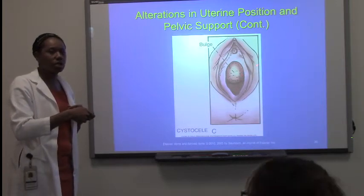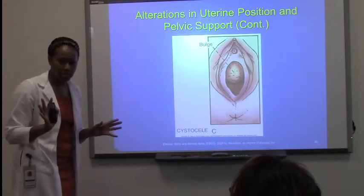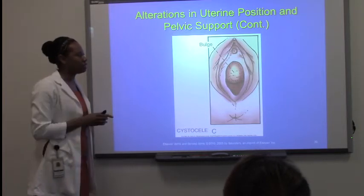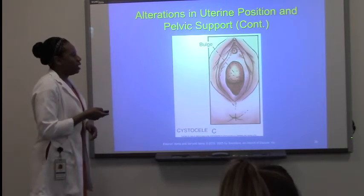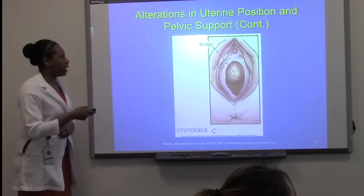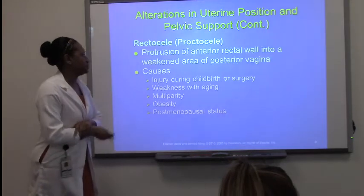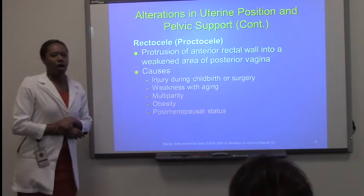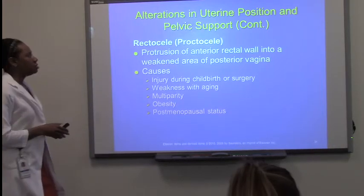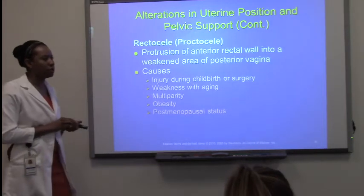Now, the next thing is rectocele, also known as proctocele — this is the rectum coming out through the posterior part of the vagina. Cystoceles and rectoceles are quite common, just like prolapse. The causes are the same: childbirth, weakening of muscles through aging, multiparity — multiple pregnancies. The more pregnancies, as you can imagine, stretch everything and put a lot of pressure on the pelvic floor.